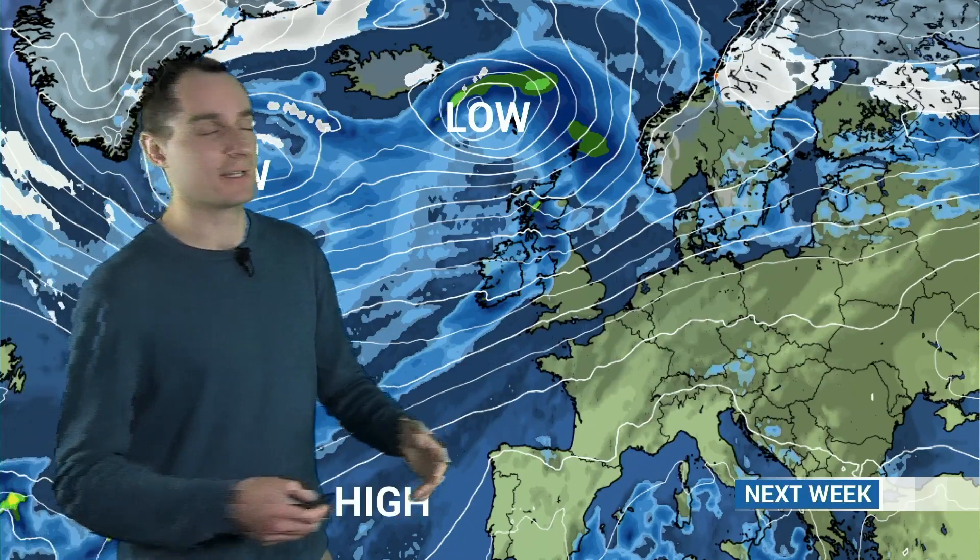Either way, it is going to be mild. It's a westerly direction, so temperatures will remain at or above average, but we won't quite see the high temperatures we're seeing at the moment. But equally, no real sort of cold weather showing up next week. It is very much sort of Atlantic-dominated with plenty of wind and rain.